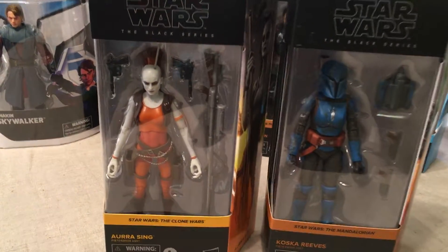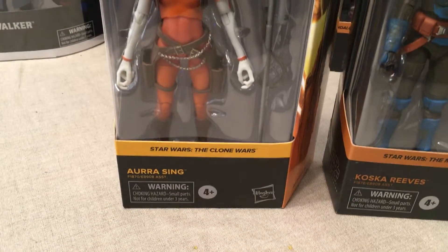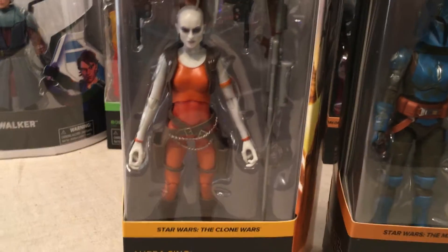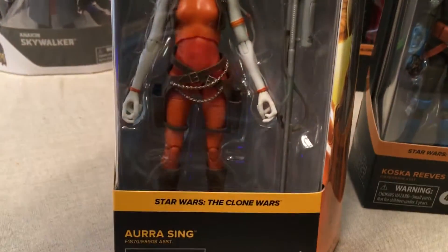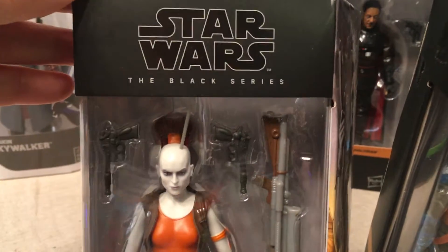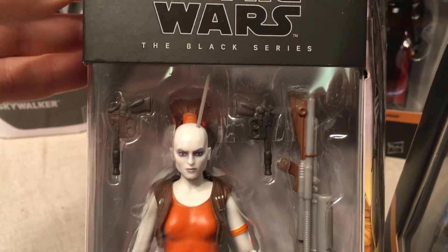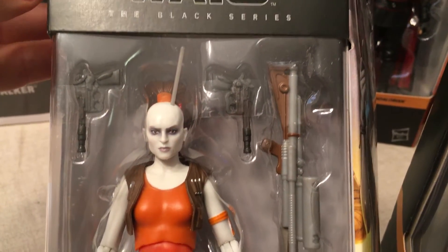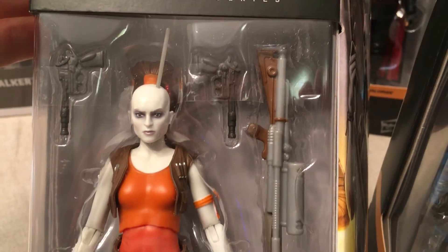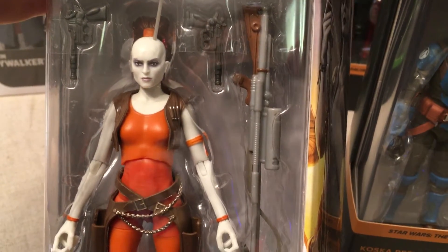Let's dive right in — Star Wars Black Series. We'll take a look at Aurora Singh, a Star Wars Clone Wars figure based off the CGI animated series. She's got the antenna, which people were saying early on was too thick compared to the character, although if it were too thin it would be easily breakable, so they had to do something. She comes with an awesome array of weapons. I love how the sniper rifle is colored.